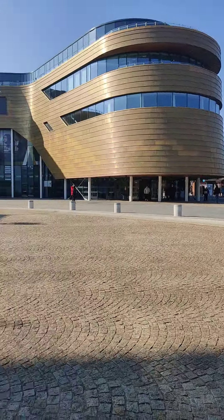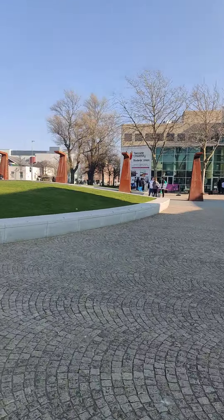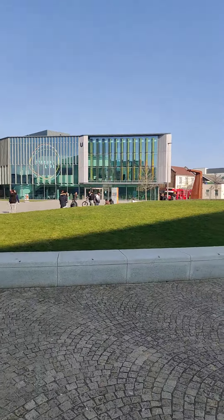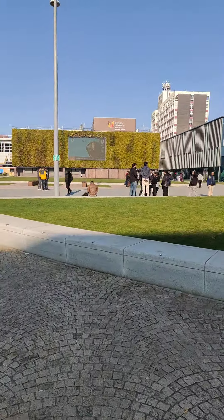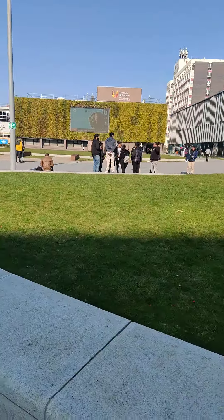So that's the campus for you — the Curve building, the library, the student union building, and here you can see the student life building. The building with the grass is the school of business.